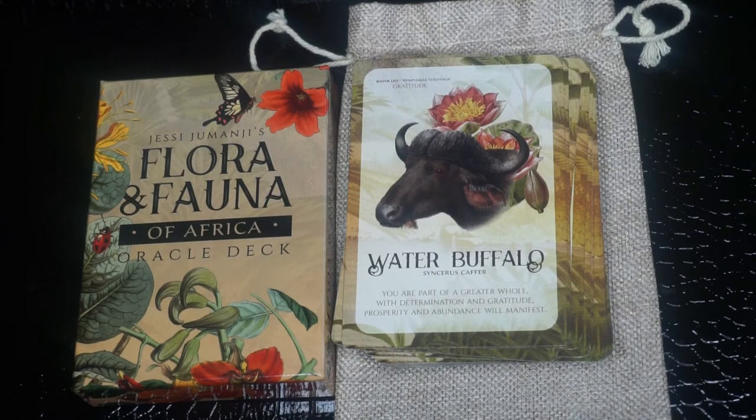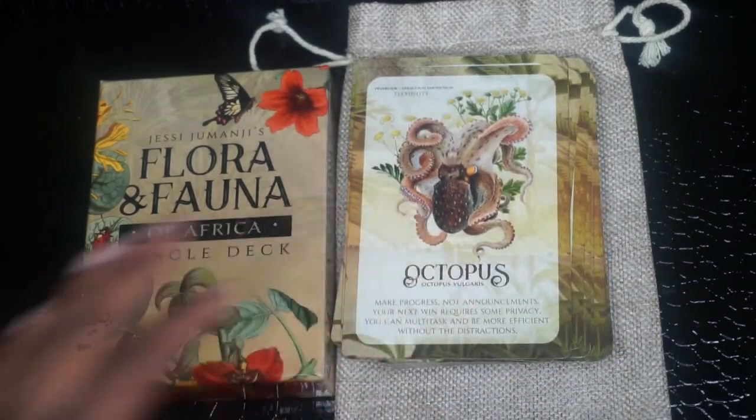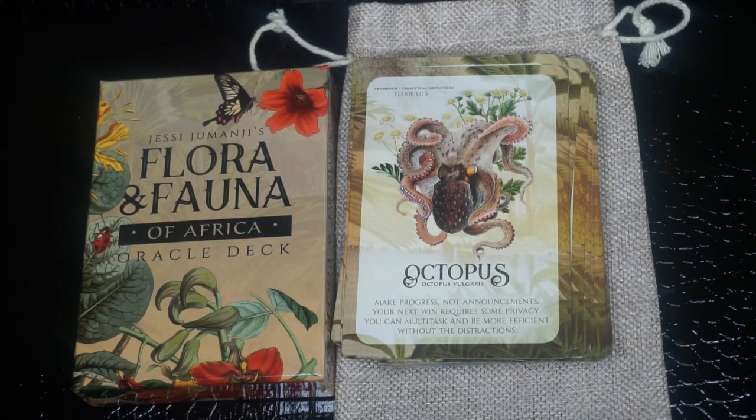Then we have Octopus: 'Make progress not announcements. Your next win requires some privacy. You can multitask and be more efficient without the distractions.' So that's another thing with manifestation — you don't want to go around telling everybody what you're manifesting or what you're working on. Sometimes you have to move in silence and let your work, your actions, and your blessings speak for themselves. You don't have to go broadcasting everything you plan on doing.